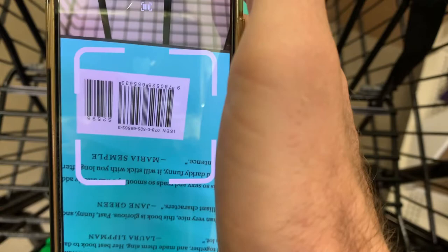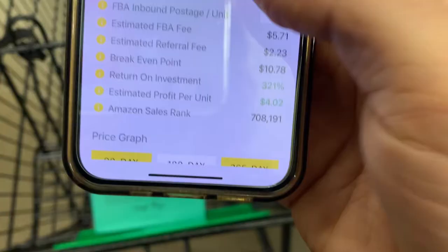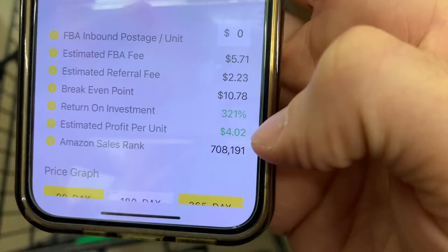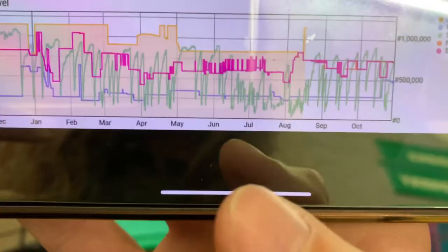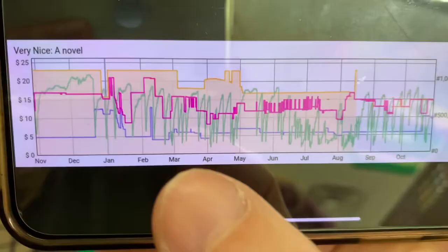Opening Profitall to take a more in-depth look. Type in the price — $1.25 — and hit calculate. The break-even point is $10.78, and the estimated profit right now would be just under $4. Taking a look at the 365-day price graph, the first thing I'm looking at is the green line — the sales rank history — and I'm seeing some motion on here, definitely enough to pick it up. It's selling a few times per month at least.